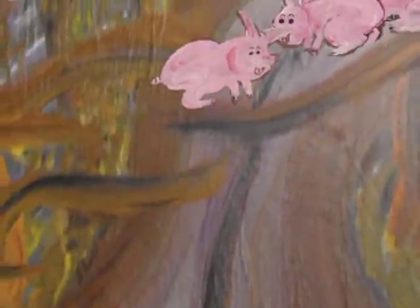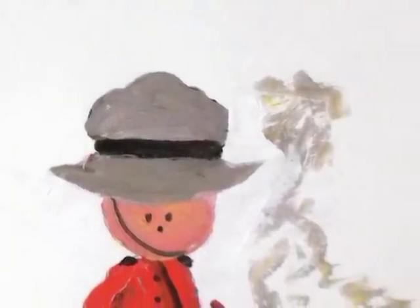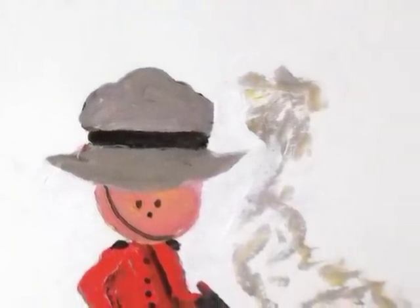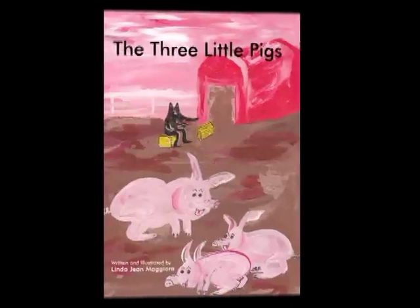It is important to note that running away does not always solve the problem. Asking for assistance from officials can be very helpful. The Three Little Pigs is available now at your favorite online bookstore.